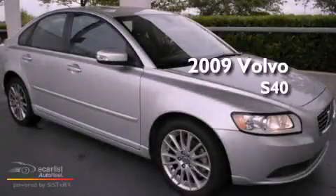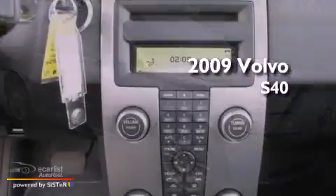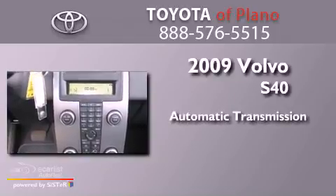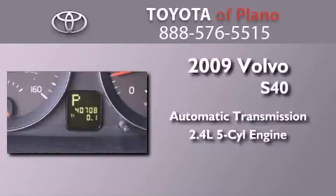This is a 2009 Volvo S40. This car has an automatic transmission and a 2.4-liter inline 5-cylinder engine.